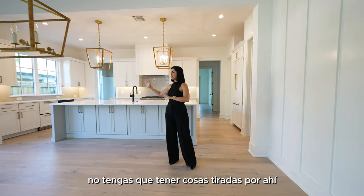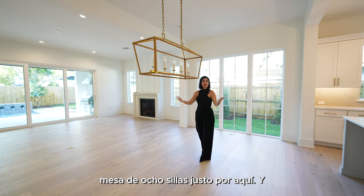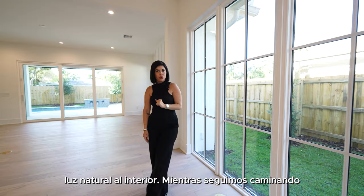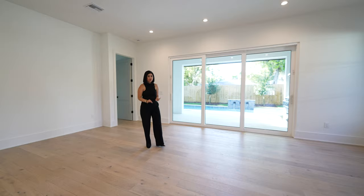Right here is your dining area — that's why you see the chandelier is a little lower. This is where you would place your six or eight chair table, and it still gives you a lot of space to walk around. You also have that feature again of the big window bringing all the natural light inside. As we keep walking this way we are going to see ourselves in the living area.